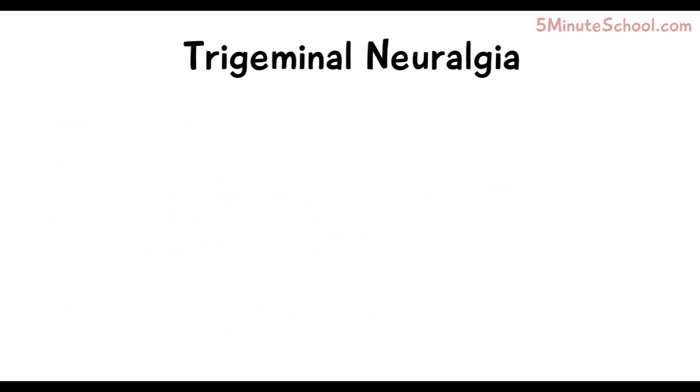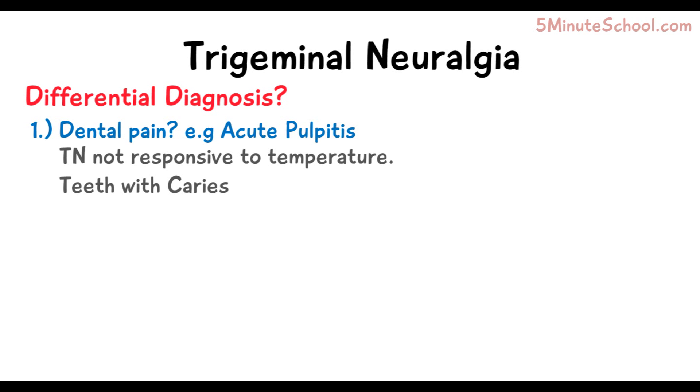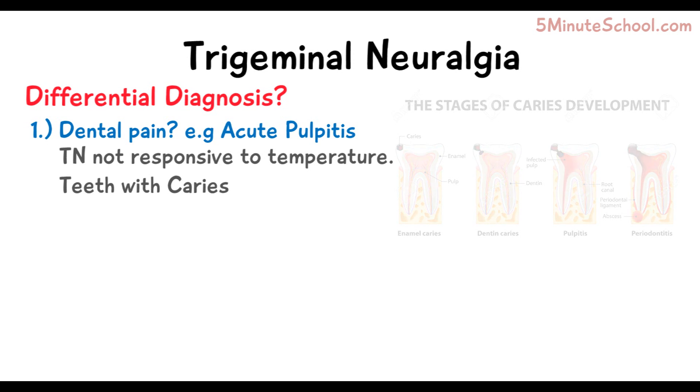Trigeminal neuralgia can be misdiagnosed as quite a few different diseases. The first is dental pain. The difference is that trigeminal neuralgia is not responsive to heat and temperature like the teeth are. An acute form of pulpitis might result in severe pain that seems similar due to the intensity, but it comes alongside a tooth likely to have carious lesions extending to the pulp, which isn't necessary for trigeminal neuralgia.